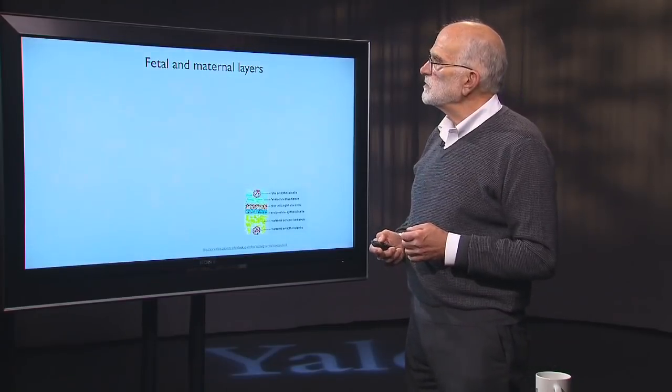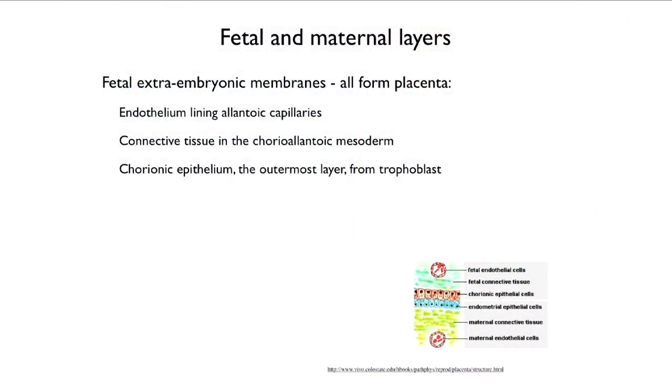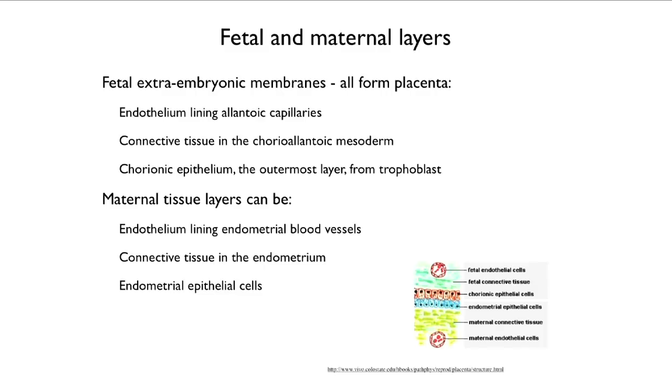The fetal extraembryonic membranes all go into forming the placenta: the endothelium lining the allantoic capillaries, the connective tissue in the chorioallantoic mesoderm, and the chorionic epithelium — the outermost layer from the trophoblast. The maternal tissues include the endothelium lining the endometrial blood vessels, the connective tissue in the endometrium, and the endometrial epithelial cells. So there are three layers of fetal tissue and three layers of maternal tissue.